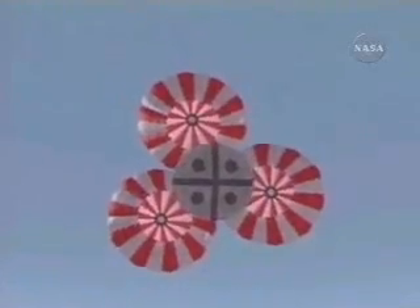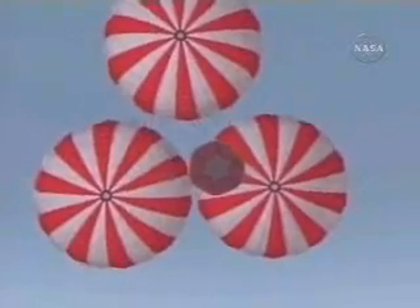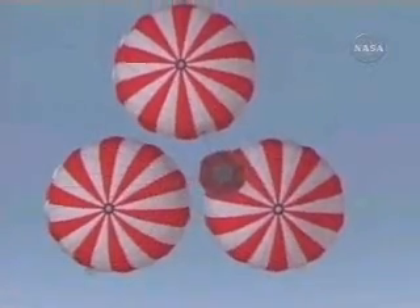And then we'll watch the heat shield fall away from the vehicle and the airbags deploy. These are airbags similar to the ones that John just showed you that were being tested here at Langley Research Center, preparing for the landing.